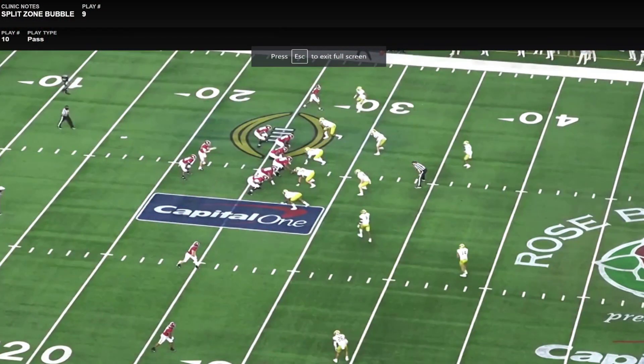Hey coaches, welcome to another video of Three Down Development. This week we're going to be breaking down Alabama's offense from 2020 — obviously a very dynamic, versatile offensive scheme with some great players, but they also do things schematically that give them an advantage, and some things that at any level of football you could work into your playbook.